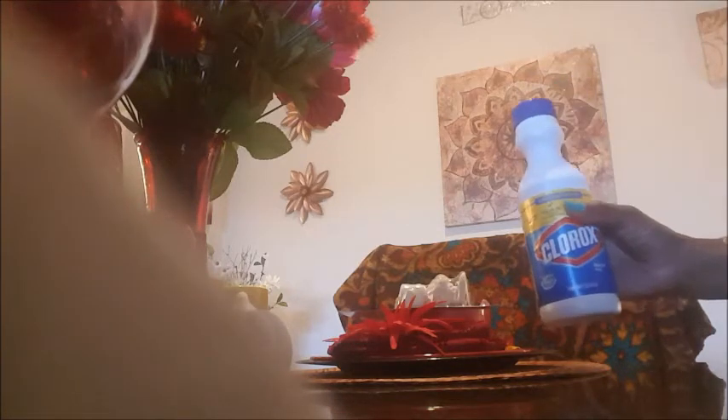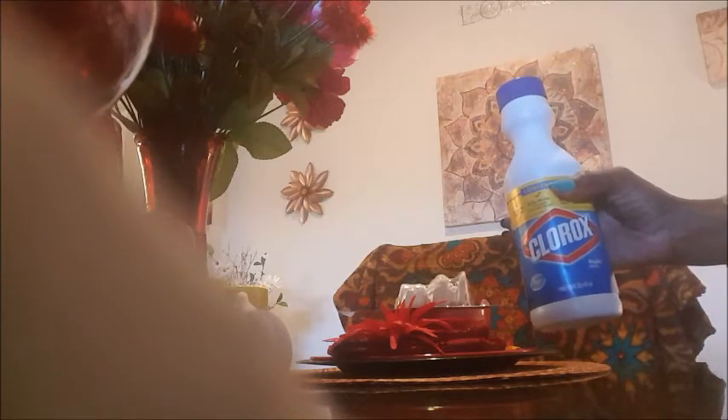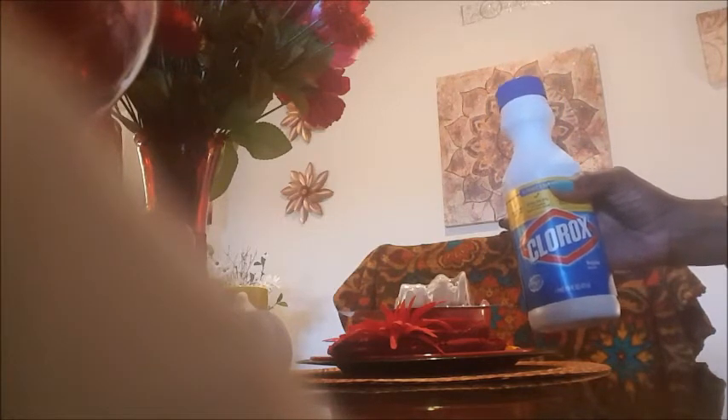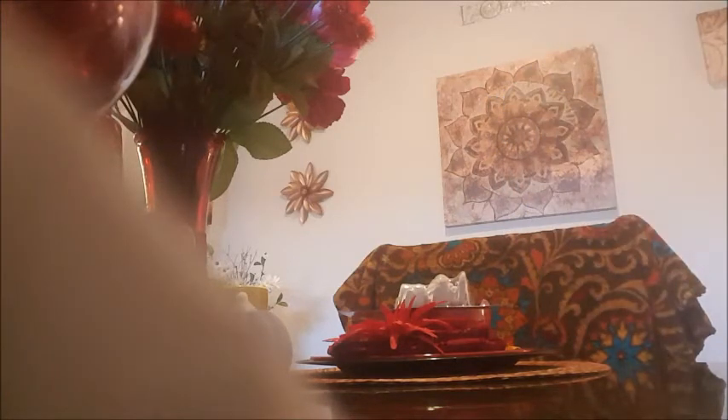I got some Clorox bleach. I usually don't buy the liquid kind — I usually buy the gel kind — but I had to buy this because you can use it in your tub to prevent mildew or mold from the water. I put on gloves first, put it on a paper towel, and take it around the water area — it prevents mold, and if you already have mold or mildew it takes it off too. Just make sure you open the windows and wash your hands afterwards.